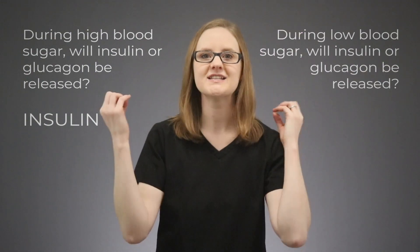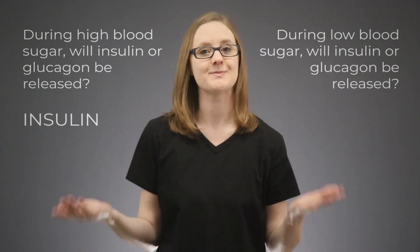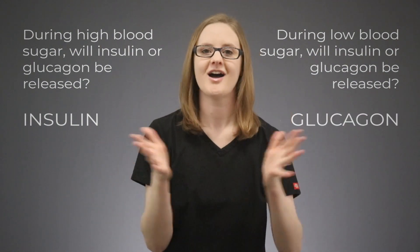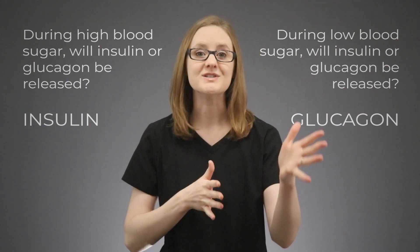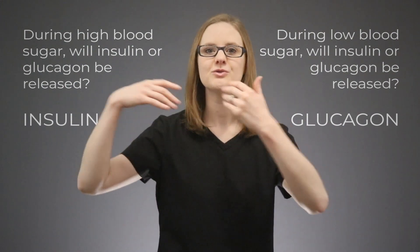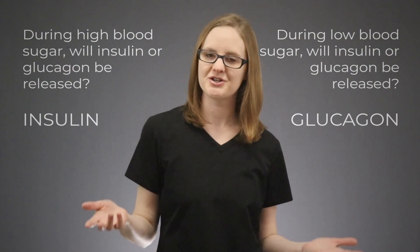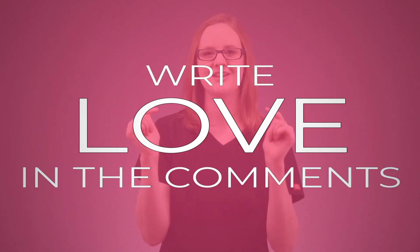On the flip side, when the blood sugar is low, which hormone would you expect to be released — insulin or glucagon? Glucagon, because glucagon is going to go tell the liver to convert glycogen into glucose and increase the blood sugar level, because the blood sugar level is too low. If this critical thinking exercise is helping you understand insulin and glucagon more, write 'love' in the comments below — I want to hear from you and make sure this is all making sense.